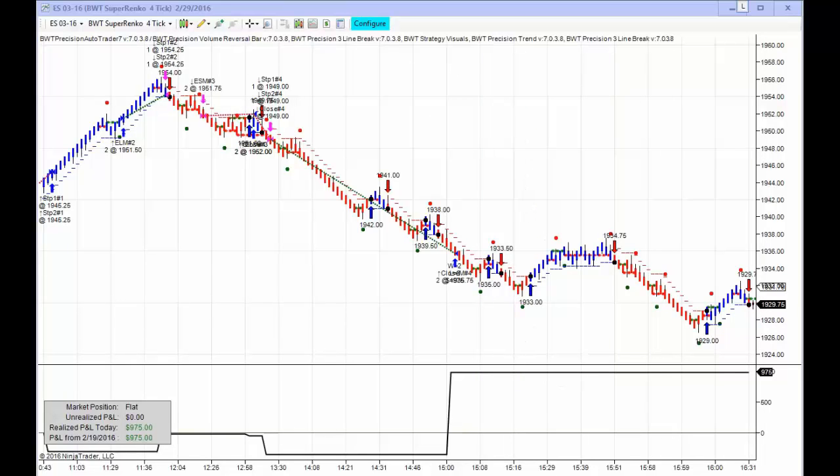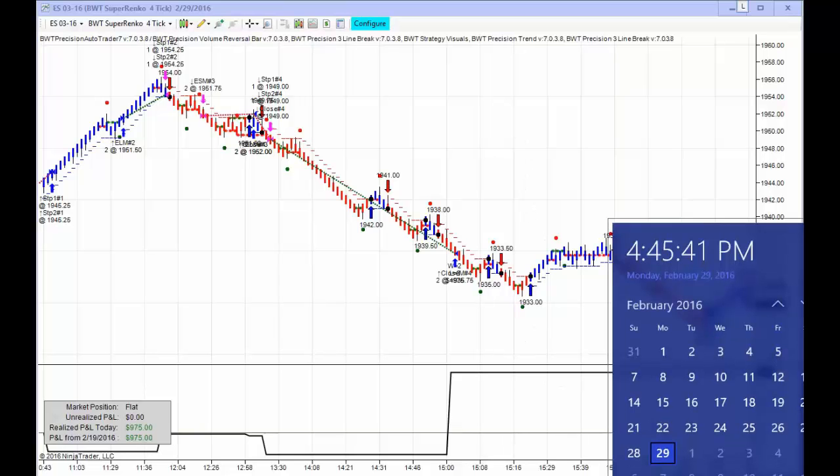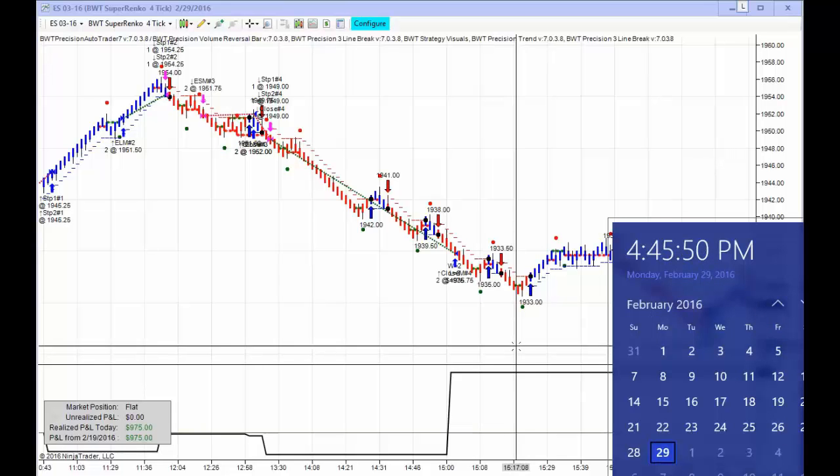And the date and time, once again, Monday, February 29th — it's 4:45 p.m., live on my computer clock as well, as you can see.